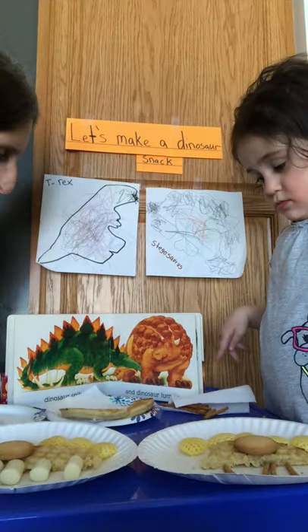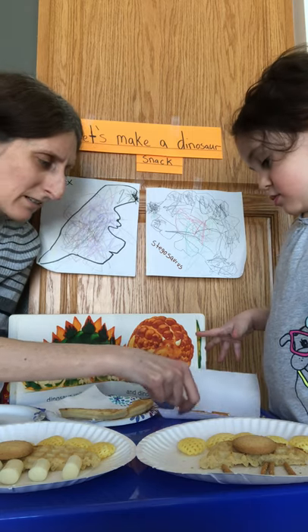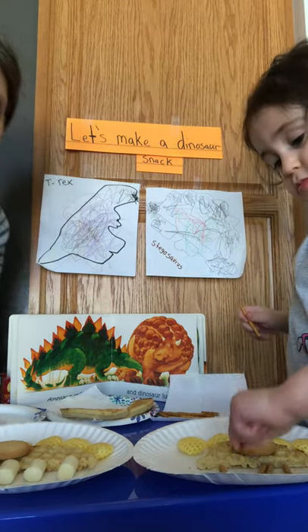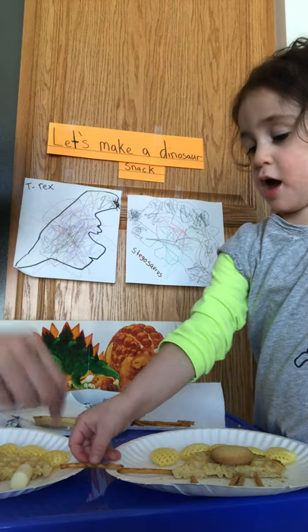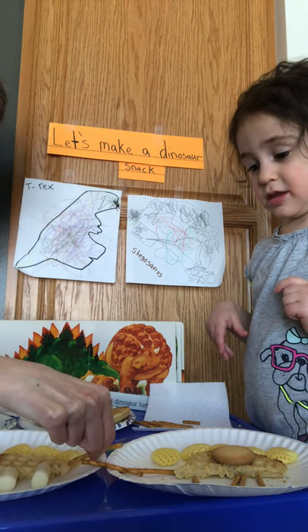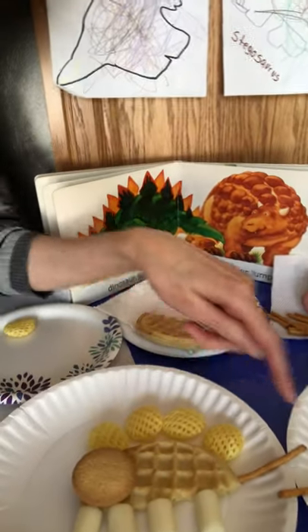Do you know what else Stegosaurus has? What is this, boys and girls? The tail! So I need to give Stegosaurus a tail. Arielle, you want to use that for the tail too? She's putting two pretzel sticks for her tail, going down. Very cool! And I'm just going to use one. Arielle used two pretzel sticks to make her tail, and Miss Lori just used one.